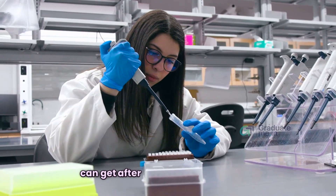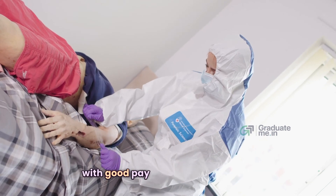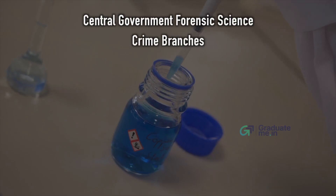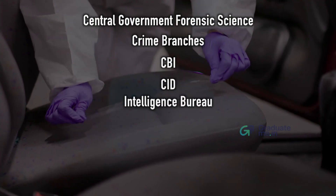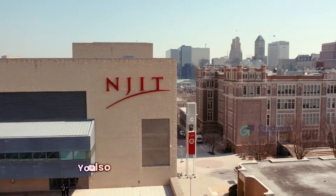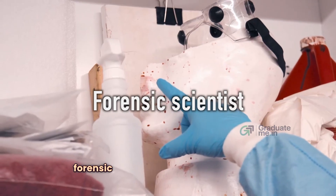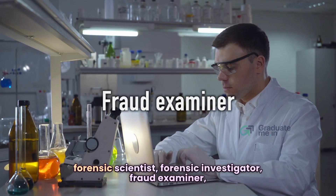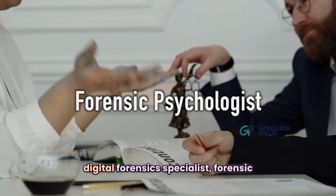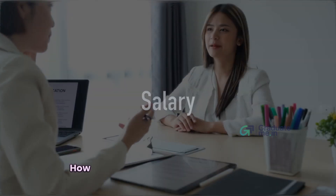After course completion, you have a high scope in the forensic department with plenty of job opportunities, good pay, and career growth. You can work in government sectors like central government forensic science labs, crime branches, CBI, CID, Intelligence Bureau, defense, courts, universities, and hospitals. You also have the opportunity to work abroad in roles such as forensic expert, forensic scientist, forensic investigator, fraud examiner, fingerprint expert, genetics expert, scientific officer, digital forensic specialist, forensic psychologist, cyber forensics analyst, and DNA analyst.